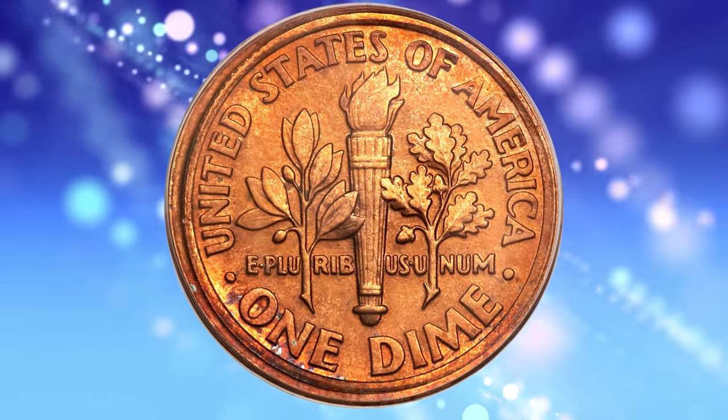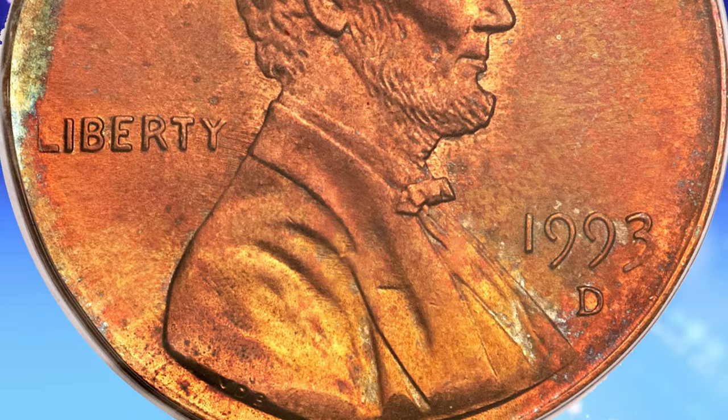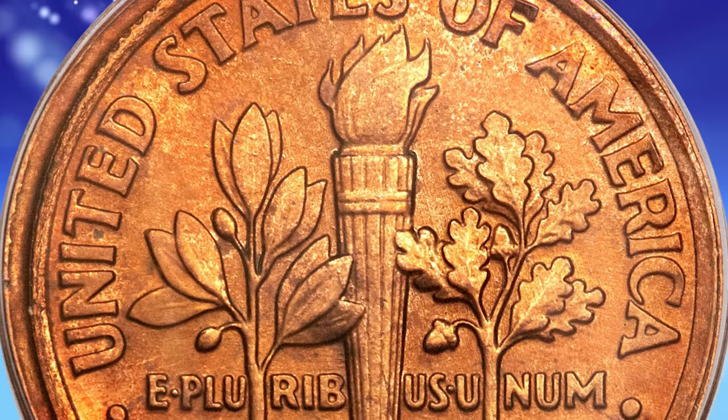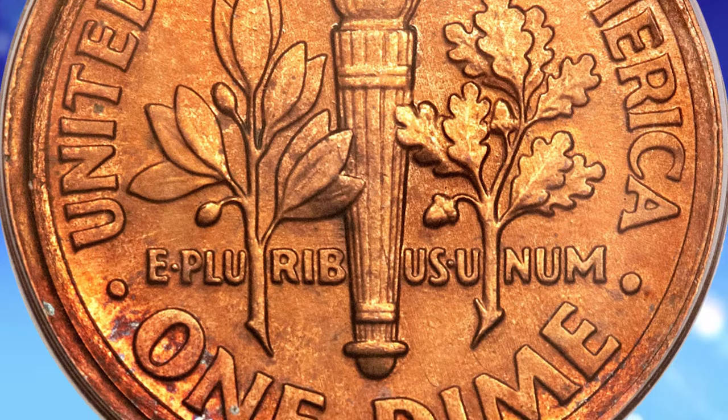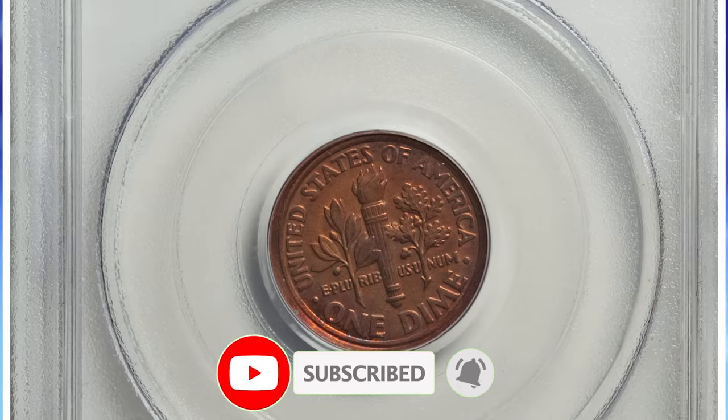There you have it, folks — the fascinating tales behind 5 rare coins from the 1990s that have proven to be hidden gems in the world of numismatics. I hope you enjoyed this journey as much as I did. If you haven't already, don't forget to hit that subscribe button to stay updated on all things coins.